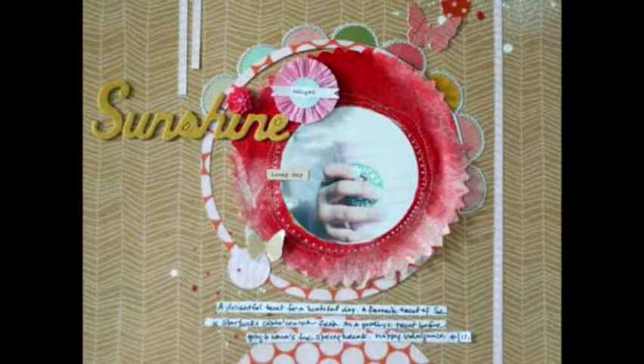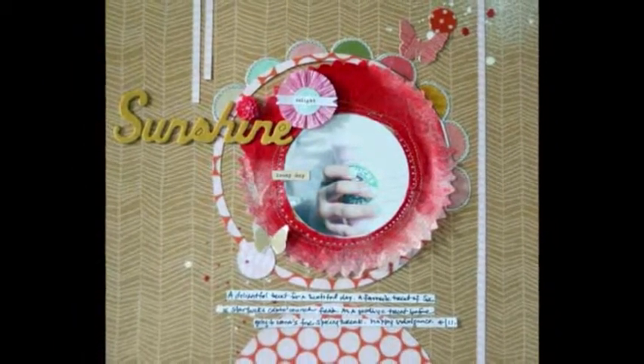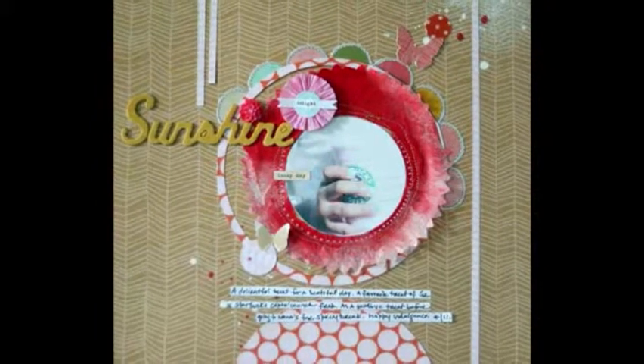I love how the colors in this layout evoke a feeling of happiness. I used White Mist by Studio Calico to add extra light and brightness.